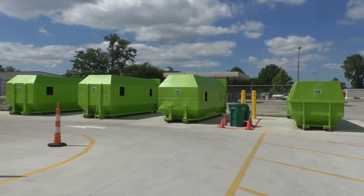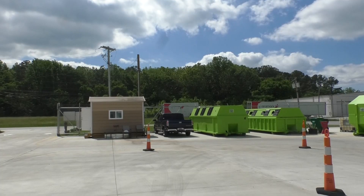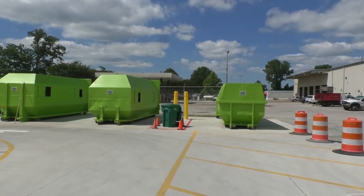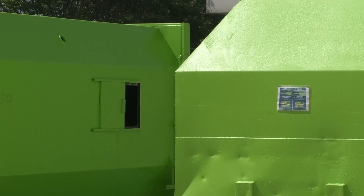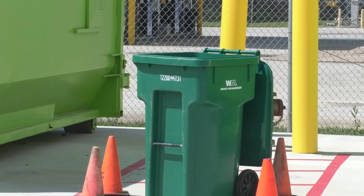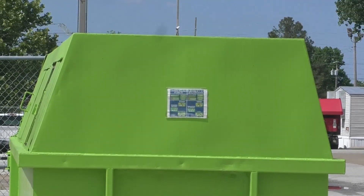A common concern from the community is if the materials are actually being recycled. Previously, this wasn't always the case. Now, however, the city's mission is to divert as much recyclable material as possible from local landfills and waste streams. The City of Jackson reports the accepted items at the Recycling Center are taken to local vendors to complete the next phase of the recycling process.